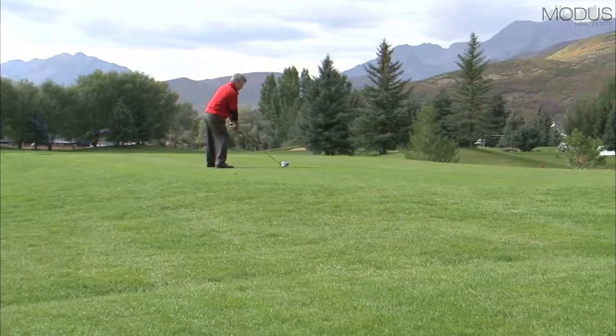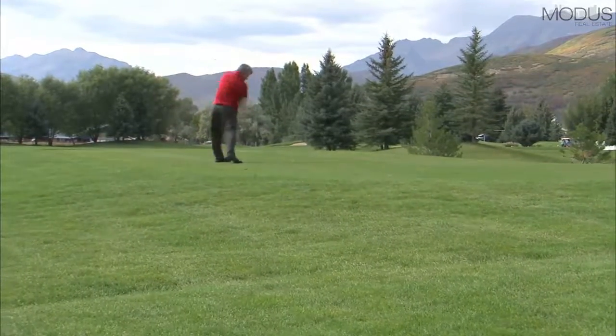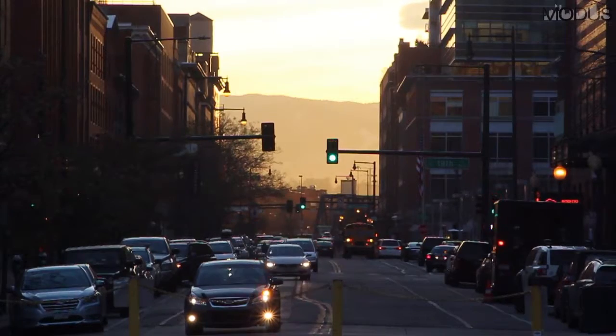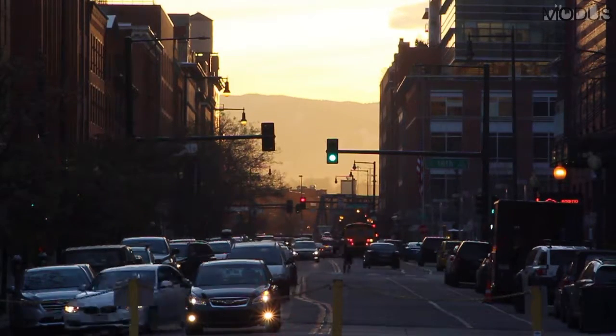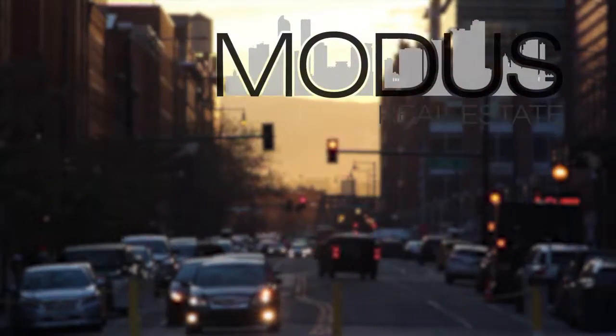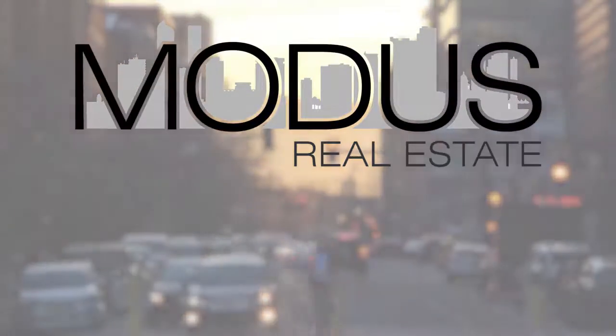Leisure, golfing, security, and comfort with a big dash of spectacular thrown in is what you can be assured of in the Country Club neighborhood of Denver. But the easy accessibility to the best Denver has to offer is an amenity that has no price.